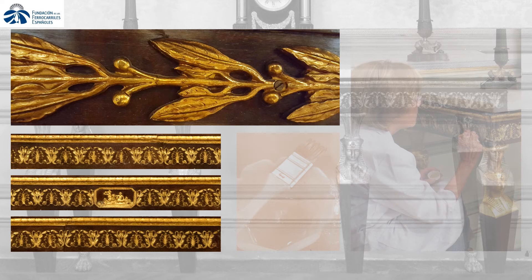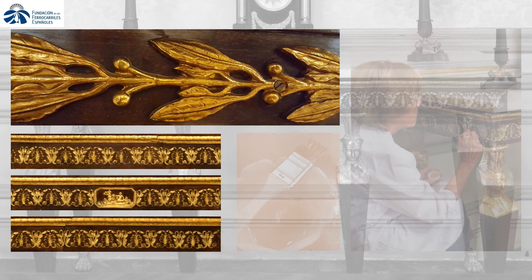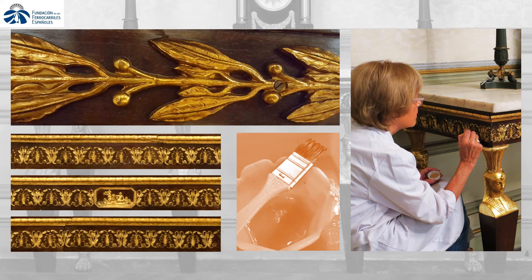In other parts, like the gilded garlands or the putty area, liquid gold was used in order to achieve a better reintegration, and to finish the process, all the gilded details were protected by means of a highly reversible, shellac-based varnish.